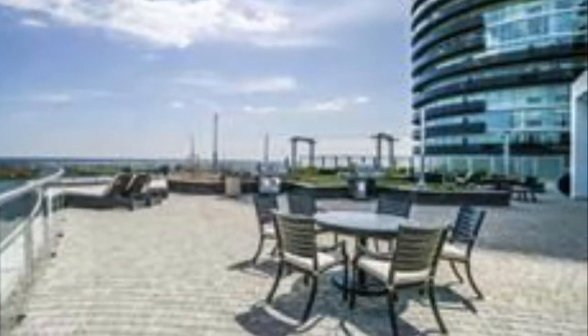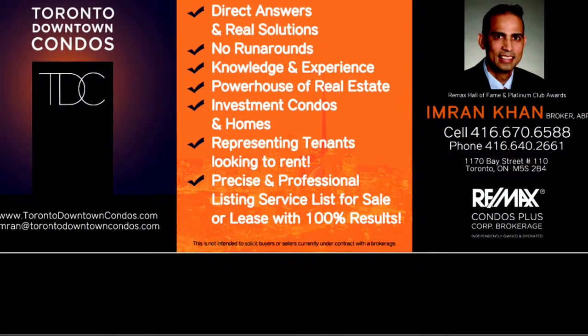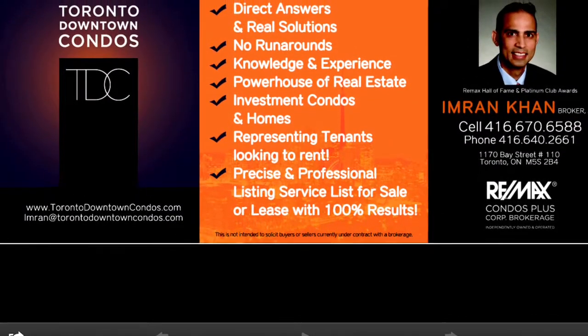Please email me, Imran at TorontoDowntownCondos.com, or call me at 416-670-6588 for further information. Thank you so much for listening.